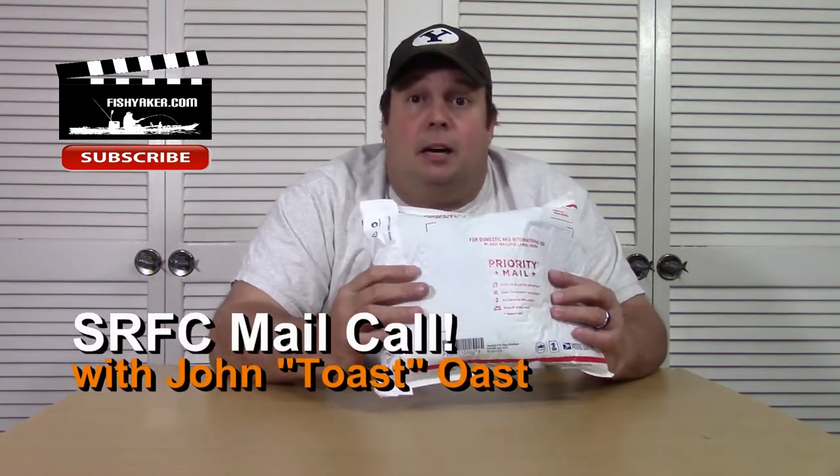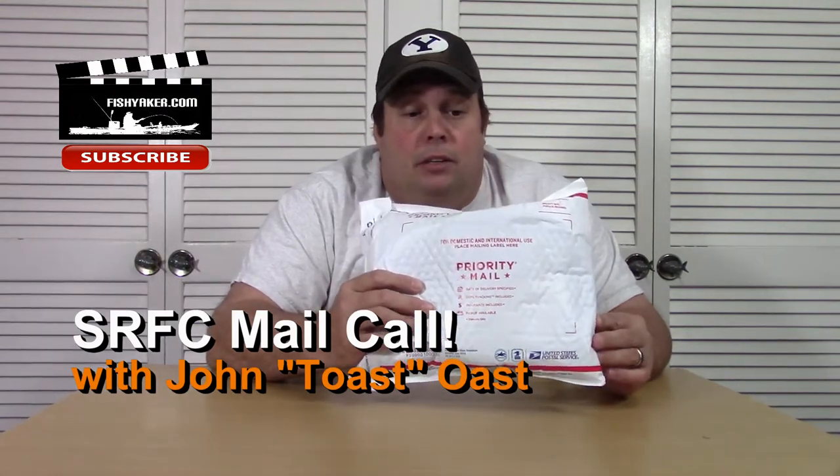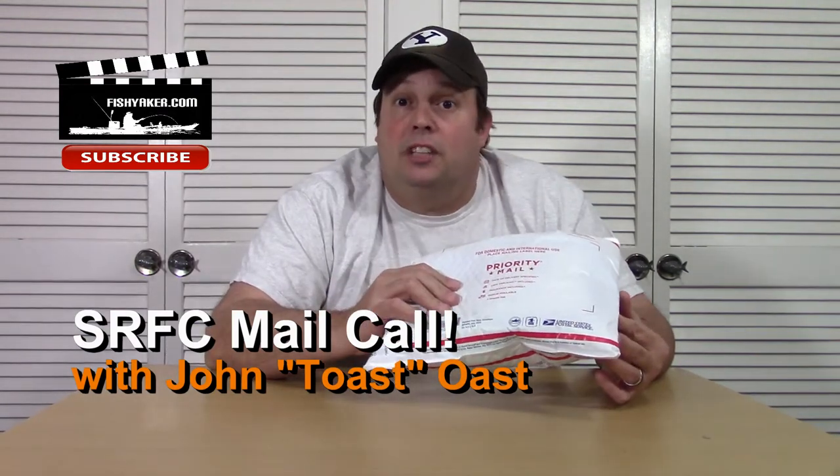Hey guys, it's Toast again from the Fish Yacker YouTube channel. I just got a package from my good buddy Don Goff at the Susquehanna River Fishing Club in Maryland. Let's see what he sent.